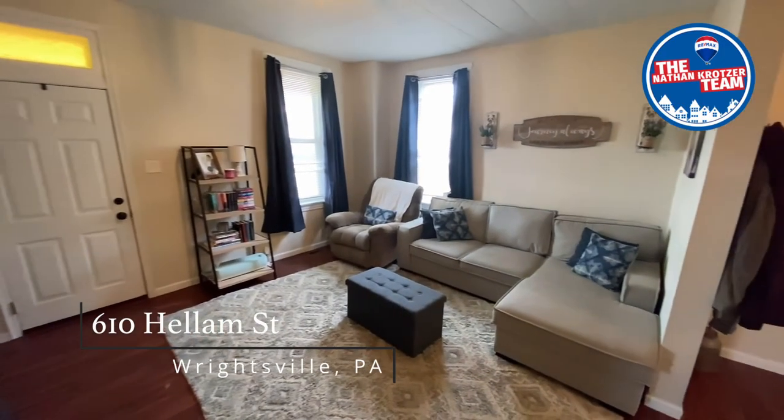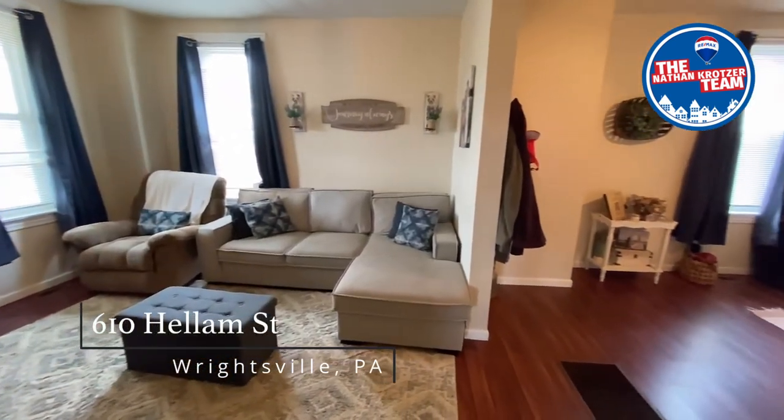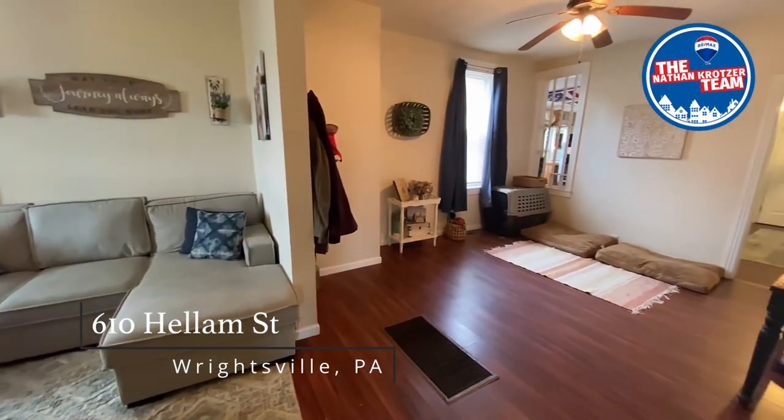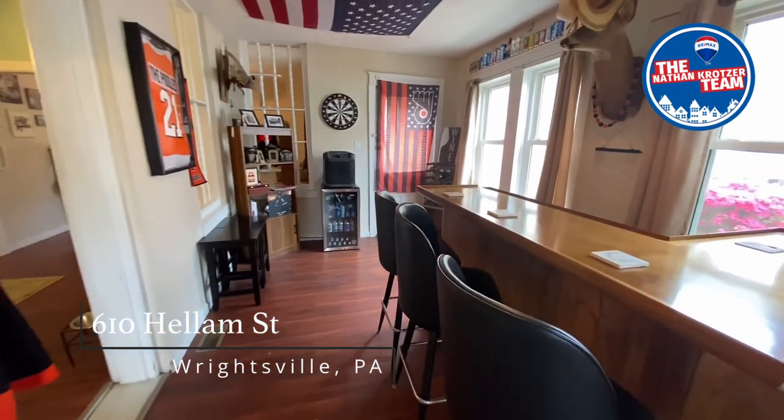Not only is the floor space ample, but with nine-foot ceilings on the first floor, you're sure to impress some guests. This home has served as a great gathering place, with two living spaces in the front of the home and a bar room just off of the dining room.